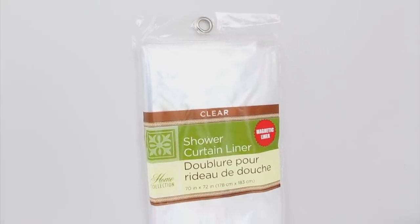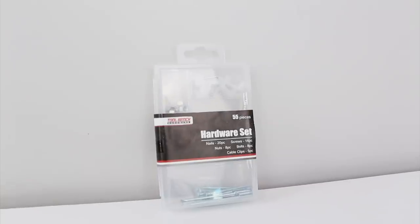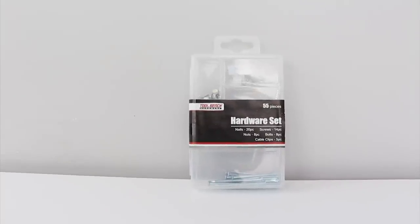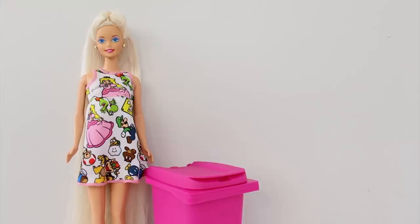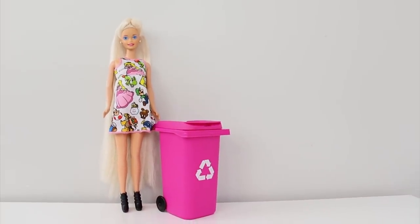I bought two clear shower curtain liners and we just pick these up as we need them — they're with the bathroom accessories. I bought this hardware kit. I'm always using these to hang projects and they're in the hardware section. I bought three of these mini pink garbage cans and I've mentioned before that I have a bunch of Barbie stuff at our house for when our nieces come over, and I thought these would make the perfect little Barbie garbage cans. I found these up front by the registers.